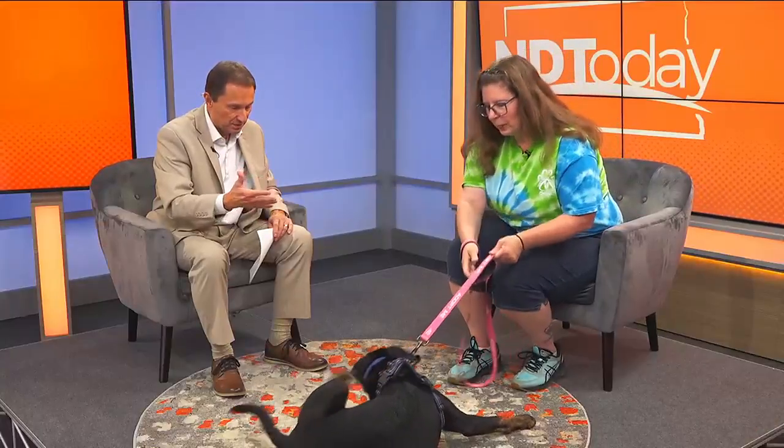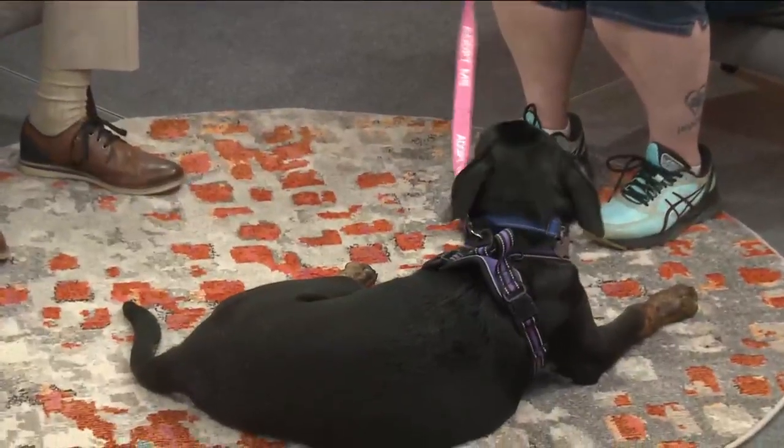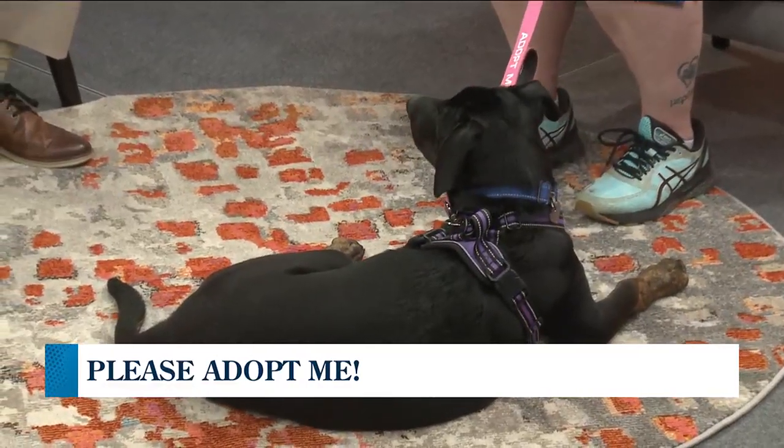Obviously with the number of siblings in the litter, she gets along with other dogs. She does. We let her play with her sister, who she's definitely used to. She's at the point where she's still young enough that she kind of knows she's not the one in charge when she meets a new dog. So having another dog in the home would definitely be a possibility.